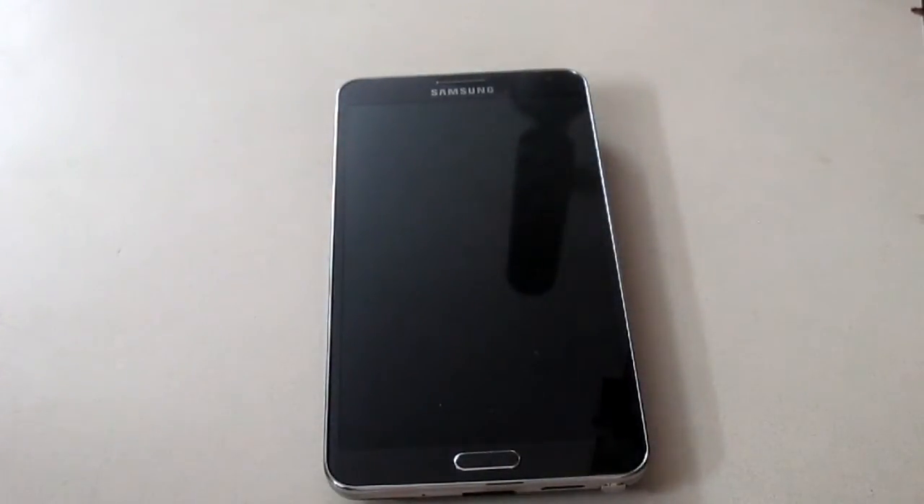I will be comparing the Note 3, recently released by Samsung and the current flagship, with my iPhone 5 running iOS 7. So I will be comparing both of them — which one is the fastest? Obviously it's the Samsung Note 3 that will beat iPhone 5. So without further ado, let's get on with the video.